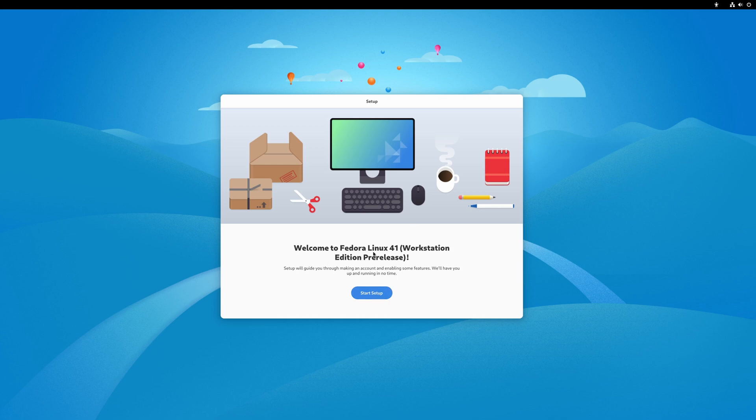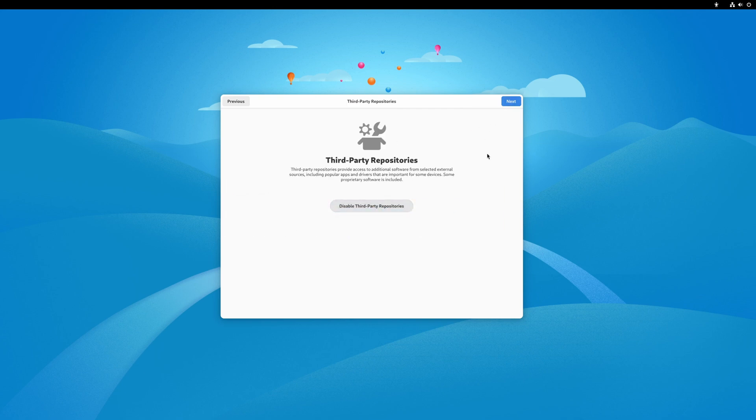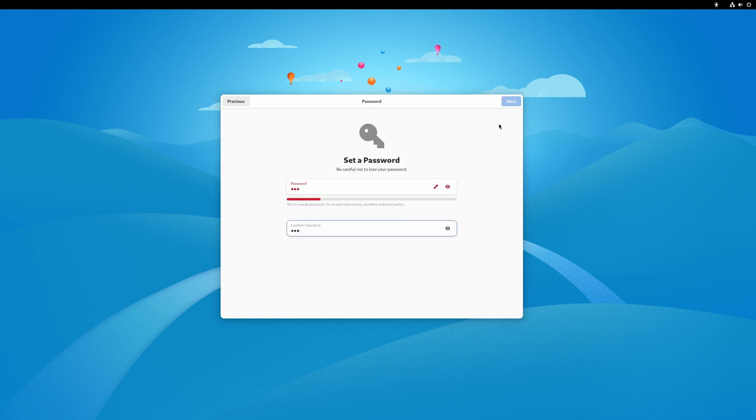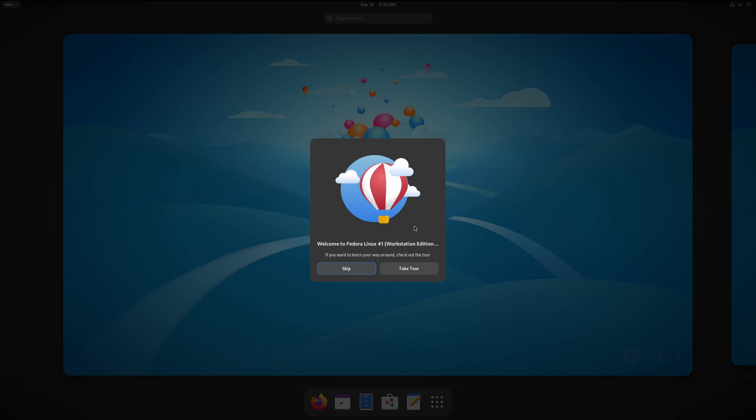We're greeted with 'Welcome to Fedora Linux 41 Workstation Edition pre-release'. Click 'Start Setup'. You can enable location services here if you'd like, and enable third-party repositories. I'll set up the username — Linux IT Guy — put in a super secret password, and click 'Start Using'. We're then greeted with the GNOME tour prompt, so we'll take the tour for demonstration purposes.